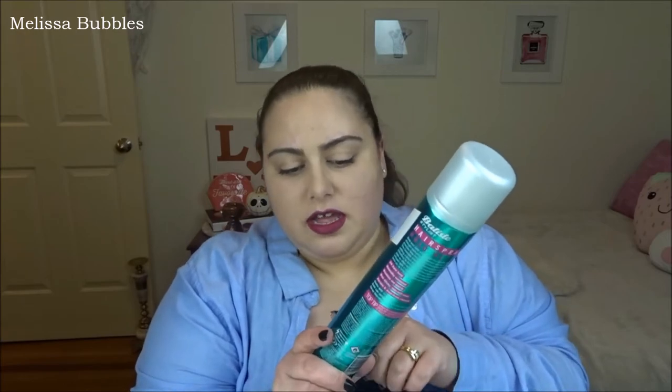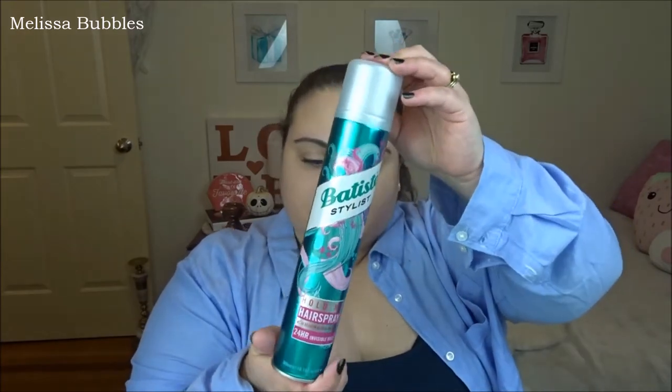Hey everyone, I'm Alyssa Bubbles and welcome back to my channel. If you're new here, don't forget to click that subscribe button to keep up with more of my videos. Today I went to an event and got some goodies — I went to Bella Box headquarters today and they wanted us to test out the Batiste Stylist Hold Me hairspray with keratin and inca oil, and they just wanted us to tell them what we thought of it.